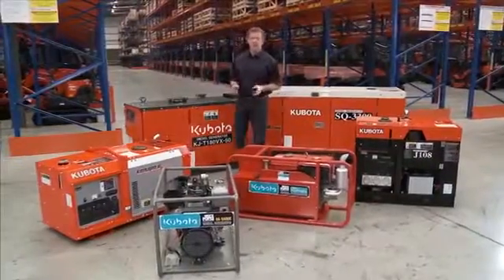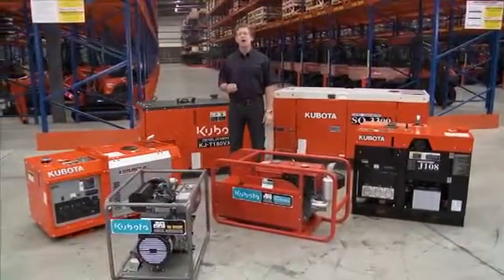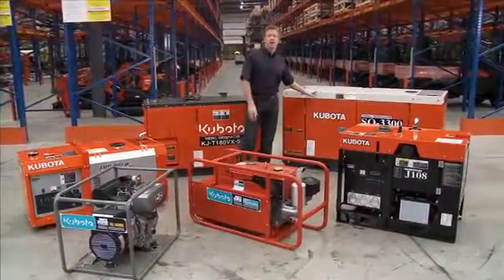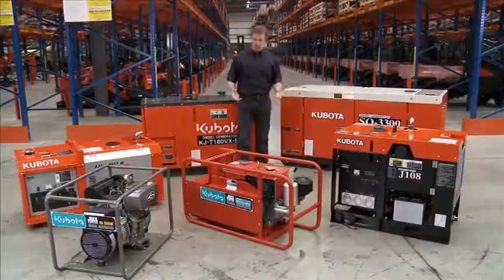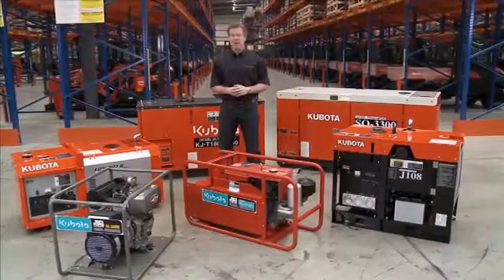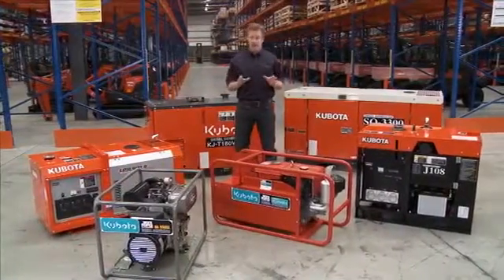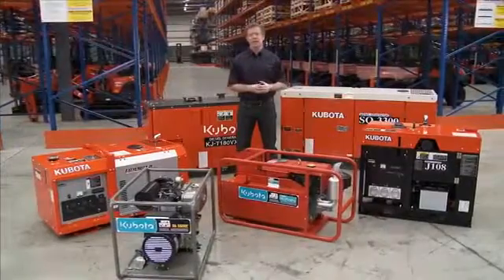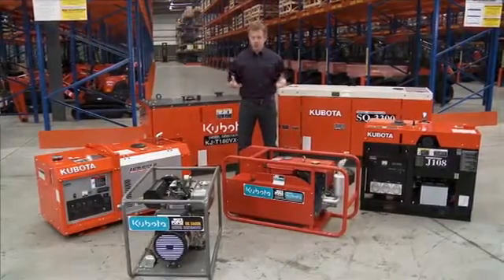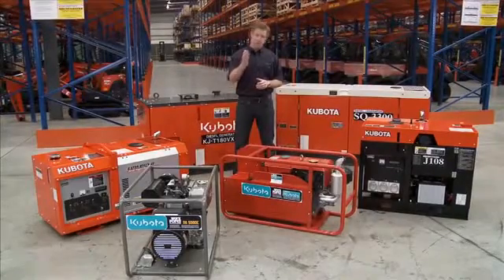The Kubota diesel generator range combines the engineering brilliance and reliability of Kubota diesel engines with quality alternators to generate electrical energy ranging from 5kVA to 30kVA. Kubota generators have a long history of providing the mining, construction and domestic sectors with a reliable source of portable power. The Kubota brand name has become synonymous with excellence and reliability, and it's that brand name that the professionals prefer. This DVD will provide an overview of the Kubota diesel generator range, discussing key features, typical applications, and the process of determining the right generator for your particular use.